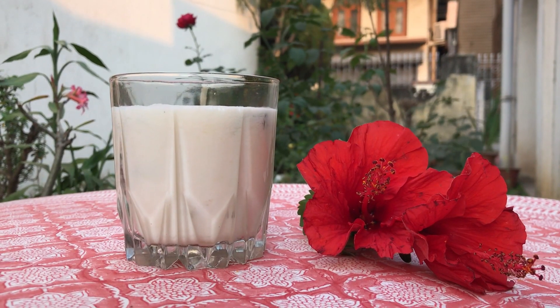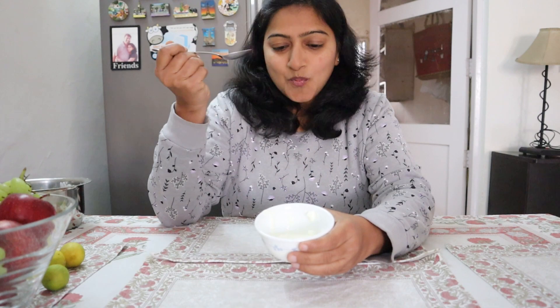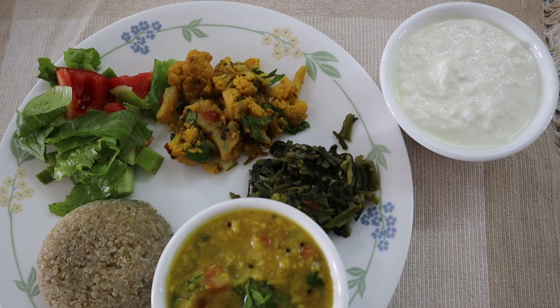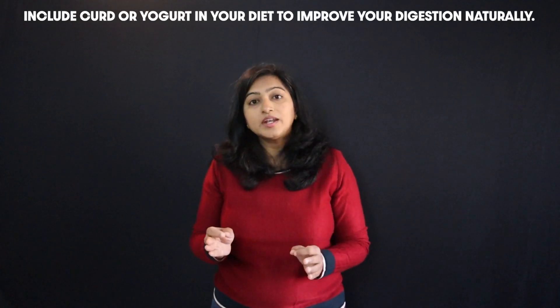A glass of buttermilk after breakfast, or a katori of dahi or yogurt after lunch, will improve your digestion, reduce gas, bloating, acidity and constipation. That's because dahi has probiotics, which are gut-friendly bacteria that improve your digestion.